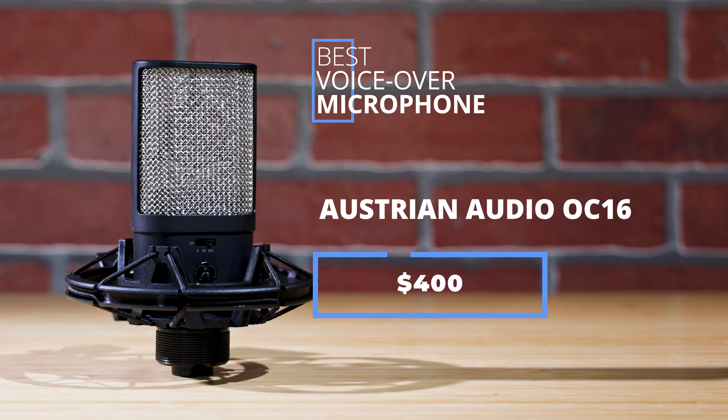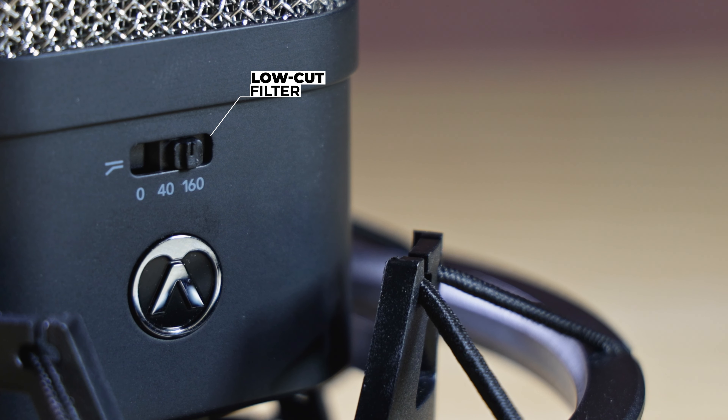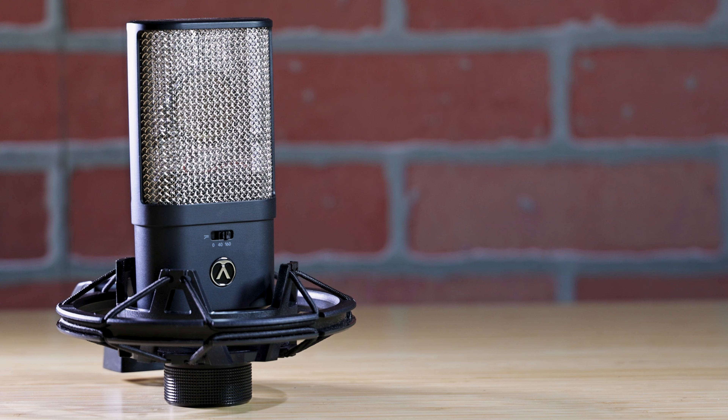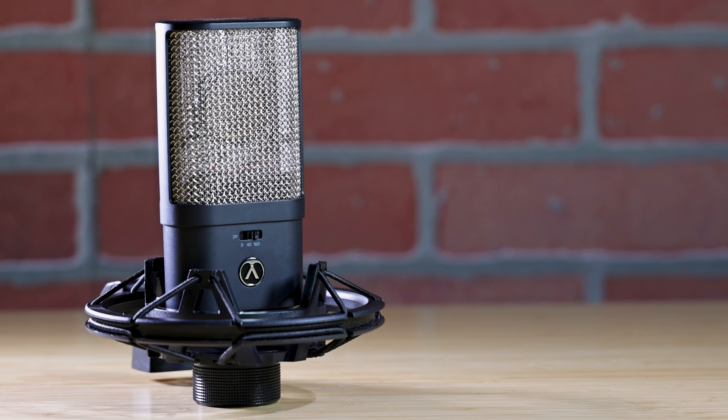The Austrian Audio OC16 costs $400. It's a large diaphragm condenser mic with a cardioid pickup pattern, offering a low-cut filter and transformer-less design. This is a mic that can be used on just about anything, from gentle soft voices to the loudest sound. The OC16 handles up to 148 decibels SPL. Likely to be a bit oversensitive for use on location, it's a great choice for voiceover work.